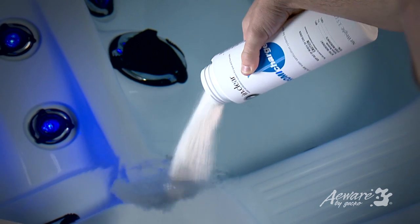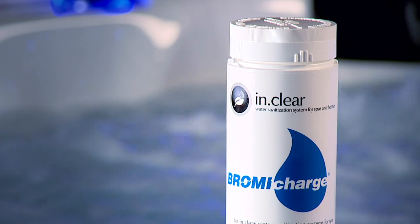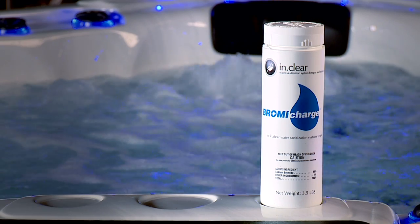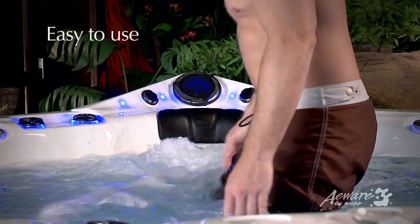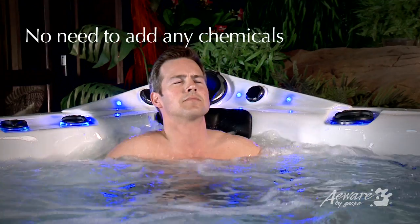The start-up procedure is simple. Fill your spa with water and add the bromine charge. The InClear will automatically begin generating bromine for silky, smooth and crystal clear water. The system is extremely easy to use and is virtually maintenance-free, so you'll never need to add any other chemicals to your spa.